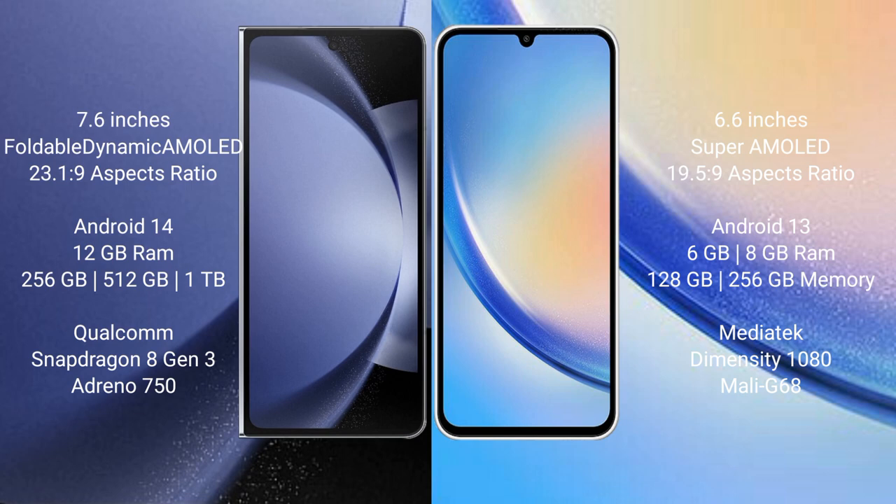Samsung Galaxy Z Fold 6 runs on the Android 14 operating system. Samsung Galaxy A34 runs on the Android 13 operating system.